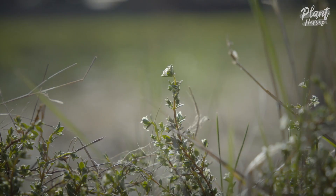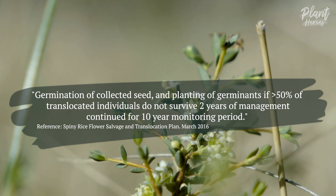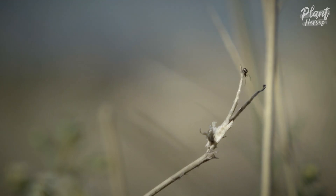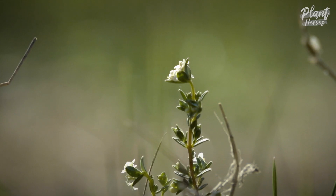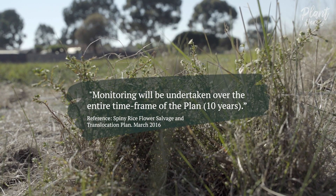They have stipulated that 50% of plants must survive, and if they don't, they need to be replaced. We put in the management plans that once they go below that, they have to replace them. They have also stipulated that reports, including successes and failures, should be sent to them so that everyone can learn what has and hasn't worked. And they have set a minimum management and reporting period of 10 years.